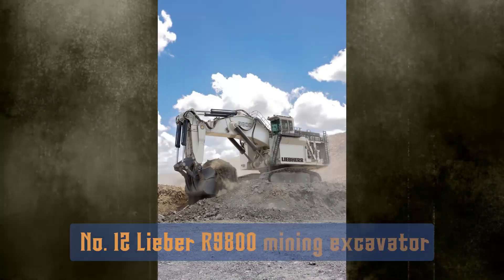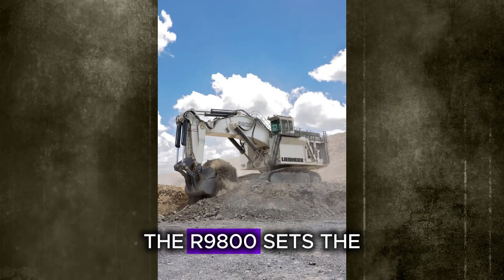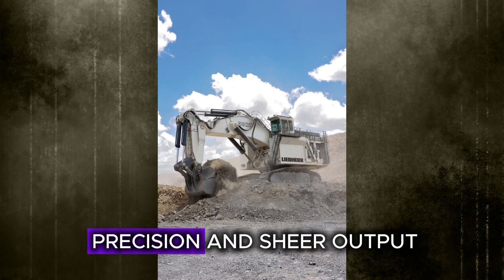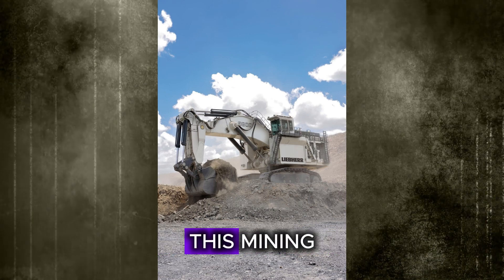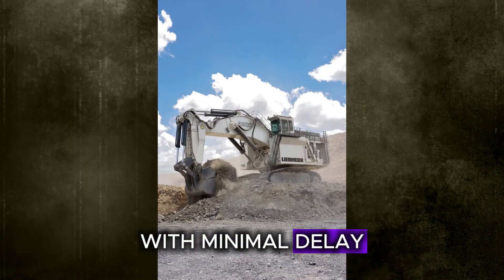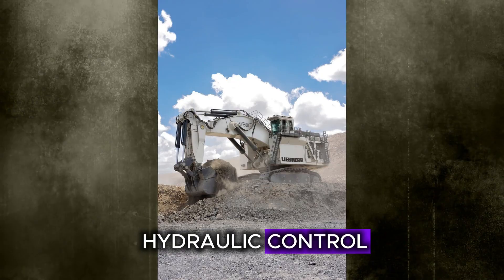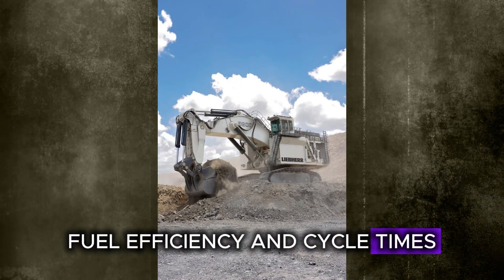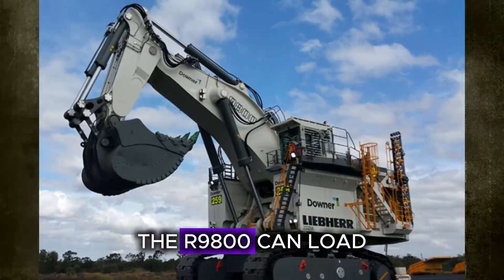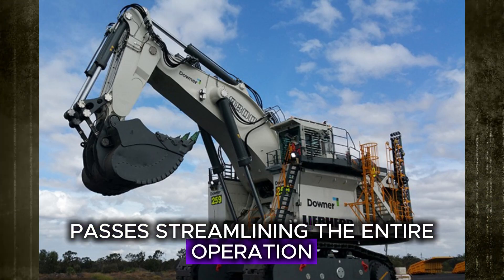Number 12: the Liebherr R9800 Mining Excavator. The R9800 sets the gold standard in large-scale excavation. Known for its precision and sheer output, this mining excavator is designed to handle massive volumes with minimal delay. It integrates tested features from previous models while adding enhancements in hydraulic control, fuel efficiency, and cycle times. With a bucket capacity exceeding 42 cubic meters, the R9800 can load large dump trucks in just a few passes, streamlining the entire operation.